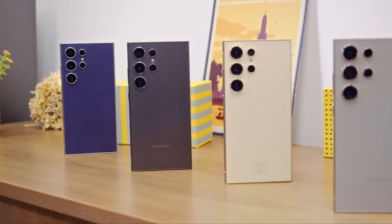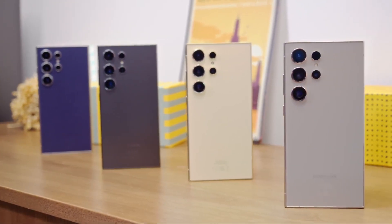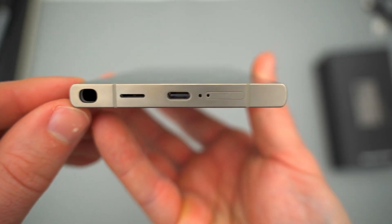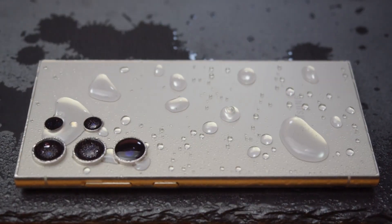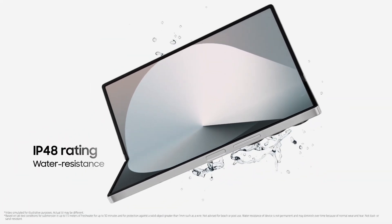On the other hand, the Galaxy S24 Ultra features a titanium body with a mostly flat design that curves slightly at the edges for better grip. It stands out with its built-in S-Pen stylus, unlike other phones where you typically have to buy it separately. It's also fully waterproof with an IP68 rating, unlike the Z Fold 6, which is water-resistant but less protected against dust with an IPX4 rating.